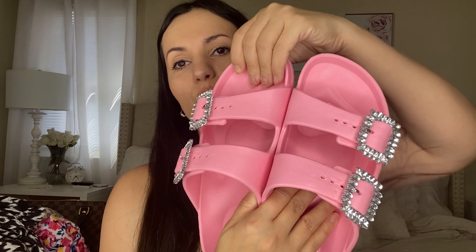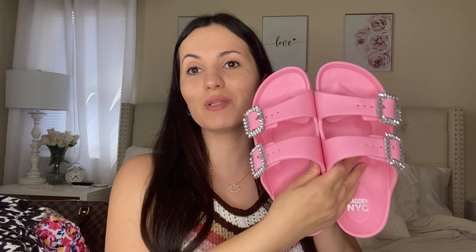Now for two shoes. First are these pink sandals by Madden NYC — $22. Pink and red are my favorite colors and when I saw these I knew they had to be mine. They have rhinestone buckles, are non-slip so you can wear them around the pool, and are very comfortable. I got them in a size six — they're true to size. You can also tighten them if you want.